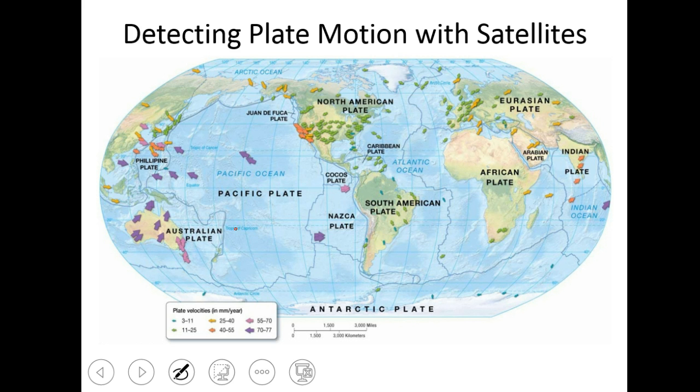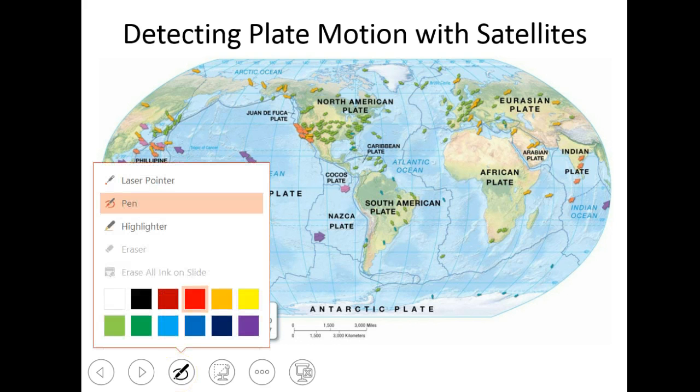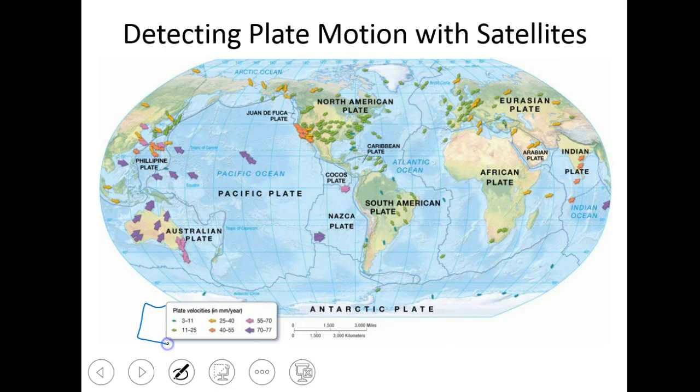Today we know that plates move. We've placed satellite receivers on all of these things and we can see the net direction and movement of the plates. Generally, the Pacific plate is moving northwest. The African plate is moving east. The Indian plate is moving northeast. The color of these arrows indicates how fast they're moving. I want you to take a second and look at which plate is moving the fastest based on this scale, in millimeters per year — a millimeter is about the thickness of a fingernail.